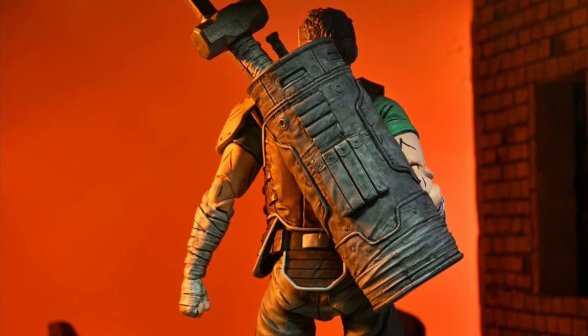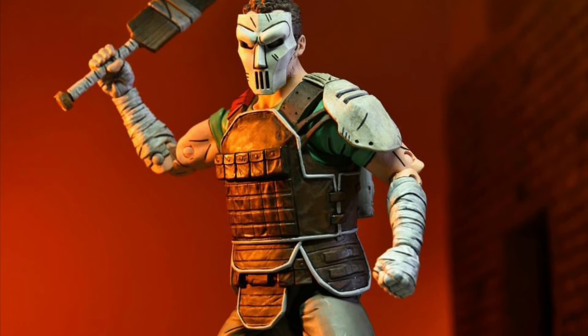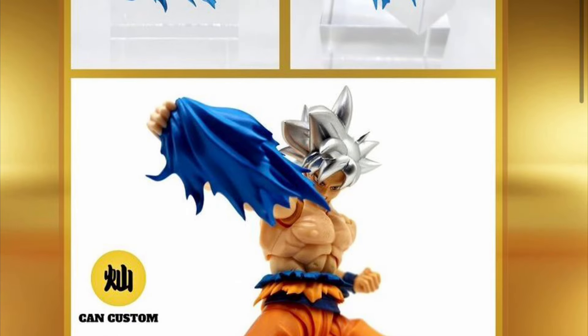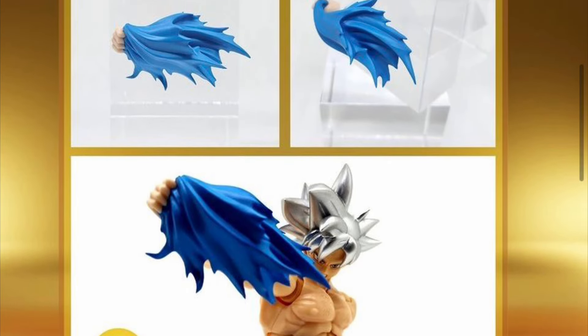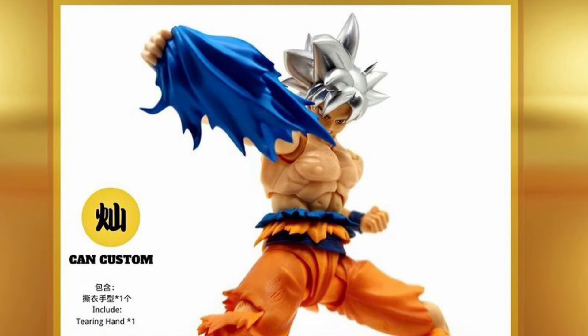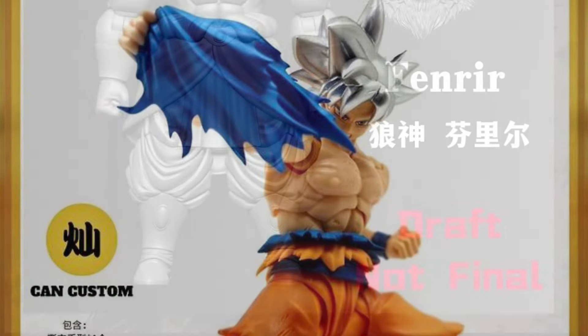I'm loving the TMNT Last Ronin line — they are absolutely killing it with these figures. I just ordered Leo, so I should have that any day now. Moving on to some third-party stuff, this right here is a ripoff shirt accessory from Can Customs. It's a very limited release and did sell out on 5K Toys, so hopefully they'll do another run, but as of now there's no word on that. It is a very cool accessory for Goku.